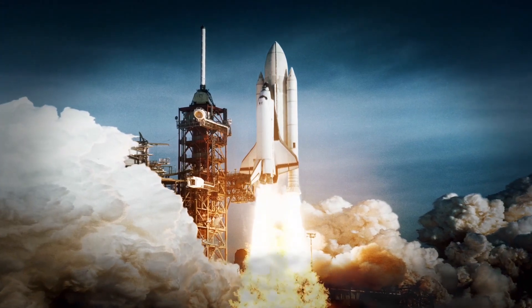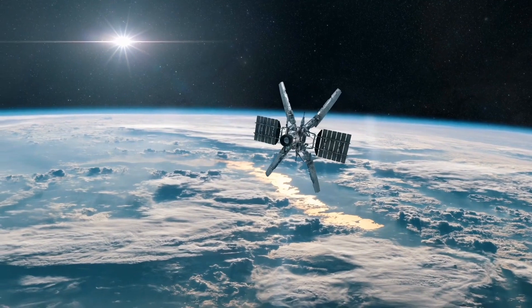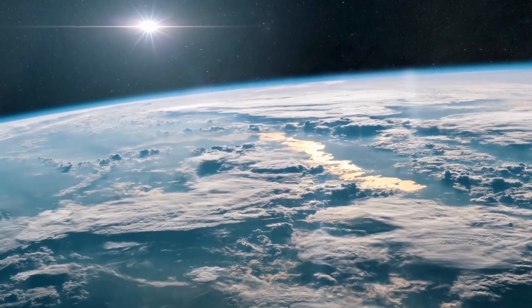Satellites are launched into space using big rockets. Once they're up in space, they stay in orbit and keep doing their jobs for a long time. Some satellites can stay up in space for many years.